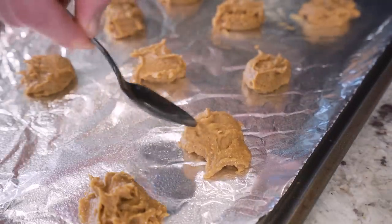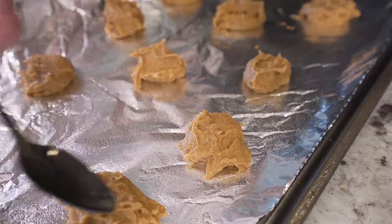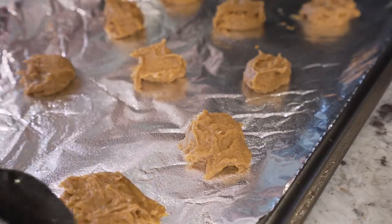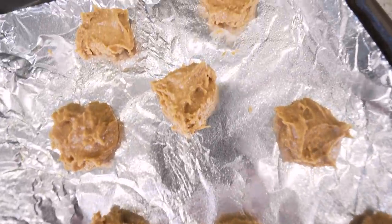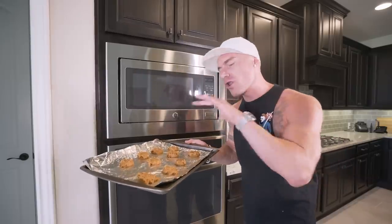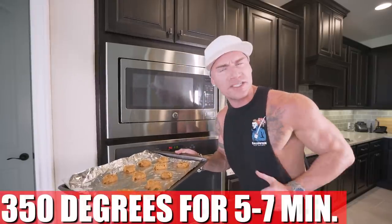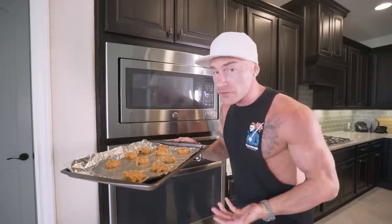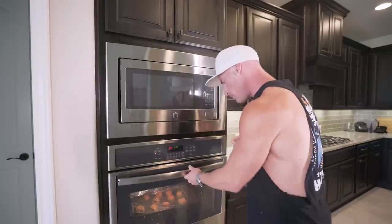Sometimes you gotta get a little messy, but that's the name of the anabolic game — plus you get to lick your fingers afterwards. Once you've got them all laid out, go in with a spoon and just flatten them out a little bit — nothing too crazy, just make them look pretty. Then throw them in the oven at 350 degrees for about five to seven minutes. Five minutes will yield a softer cookie, seven a little more crunchy — can't really go wrong with either. Set your timer and when we come back it's cookie time.